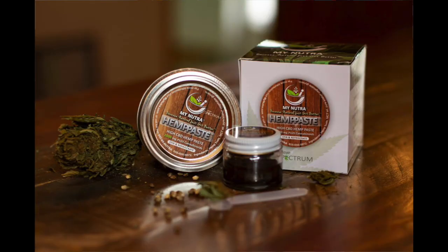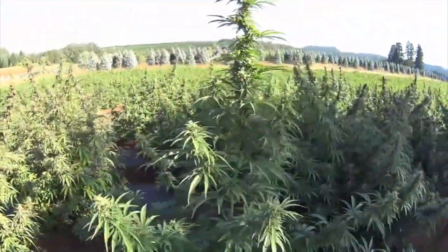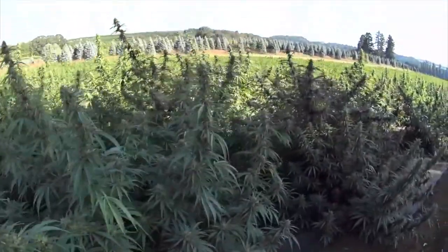That's where hemp paste comes in — the world's only whole plant, unrefined, bioavailable CBD product. Classified as industrial hemp, hemp paste is a strain of the cannabis plant that has been crossbred to contain less than 3% THC, making it legal in all 50 states. And at 12 cents a milligram, it is the most affordable.